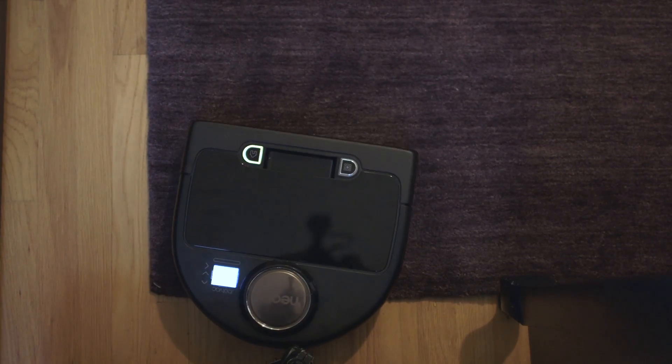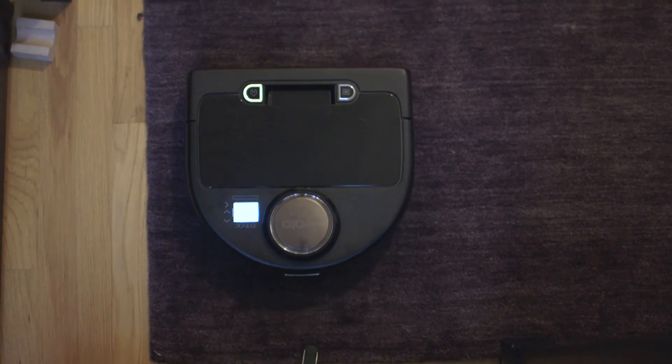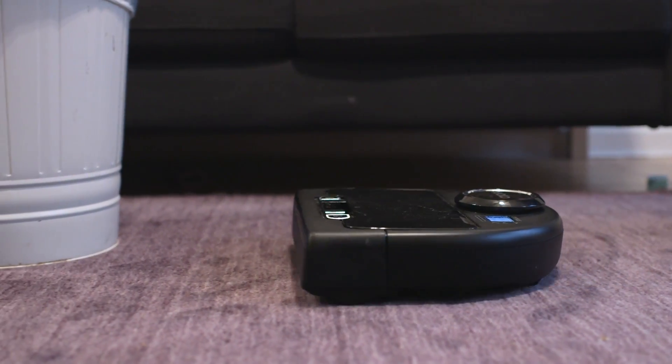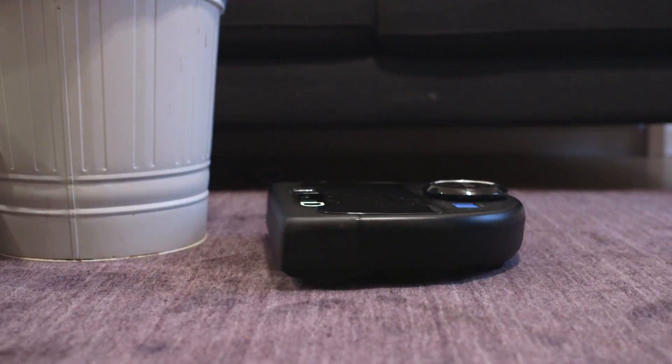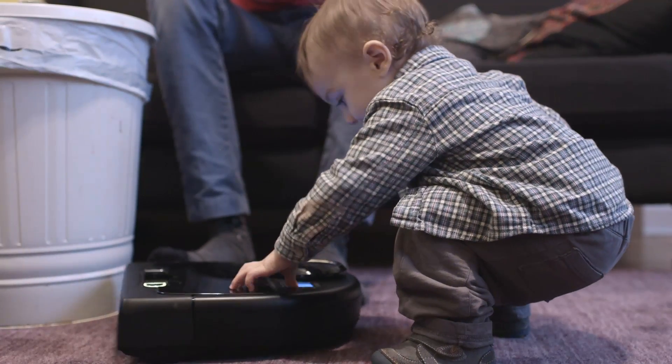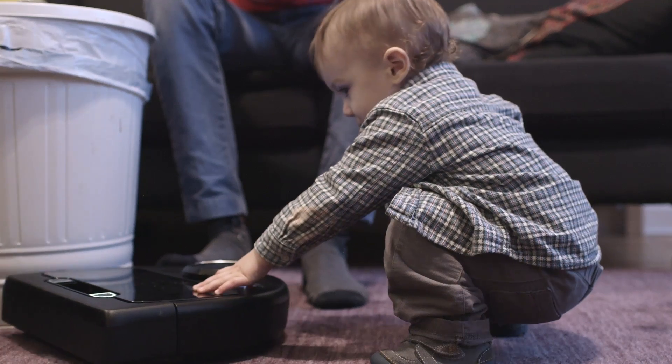When you jump up to the Neato, which retails for around 700 bucks, the difference is clear. It still bumps off things as it moves around, but far less often. It uses laser scanning to map the space around it, and then sweeps the floor in smart, methodical patterns. It even circles around tricky areas like couch legs. It did miss corners and struggled to find its way back to the charging station, but at a basic level, it got the job done.